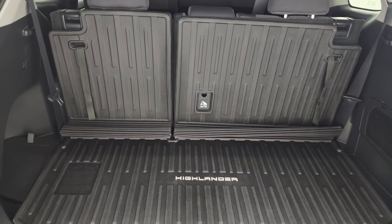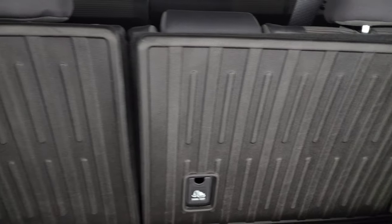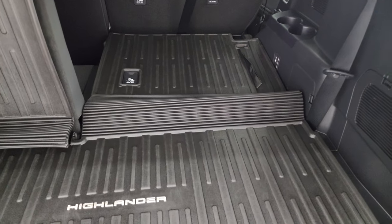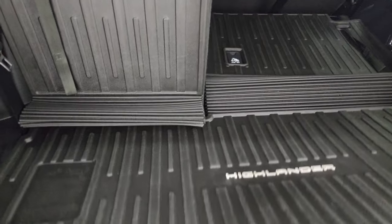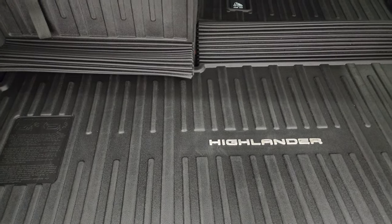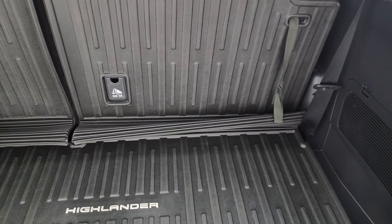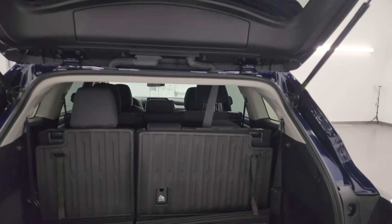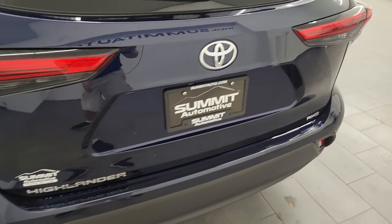This is a manual-raise gate. You get the back storage area, and this one does have the third-row seating, hence the L package. Get these seats down — just go like so — and you can see it goes pretty nice and flat. There's a nice all-weather floor mat back here. You also get storage underneath with your jack and tools, which is pretty nice. The seats go back up easily, the shocks are doing a nice job holding that rear gate up, and it shuts nice and solidly.